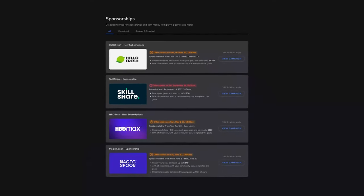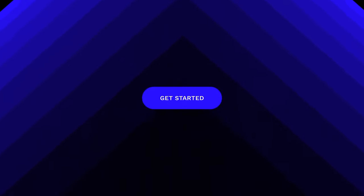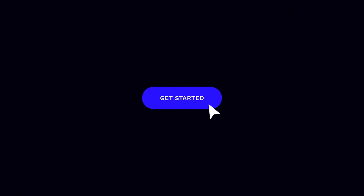Each campaign you complete is like an additional line in your creator resume, and as you get more experience you'll unlock more sponsorship opportunities. So what do you say — ready to join thousands of creators who are making money doing what they love? Sign up today and get your first sponsorship option. Have you always wanted to get paid to play games? Now with Stream Elements sponsorships it is super easy and anybody can do it, whether you're a small or big streamer.